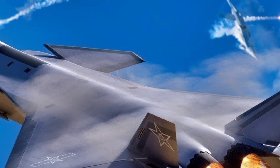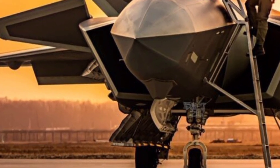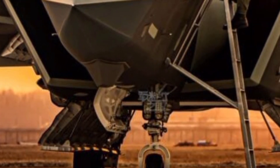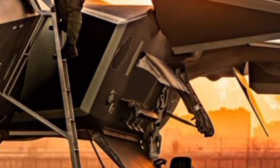With its sleek design, powerful engines, and improving electronics, the 2025 J-20 Mighty Dragon represents a major step forward for China's Air Force. It symbolizes the country's push to establish aerial dominance and compete head-to-head with Western air power.